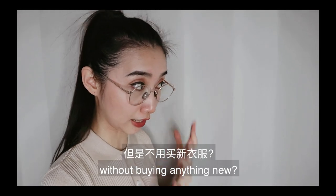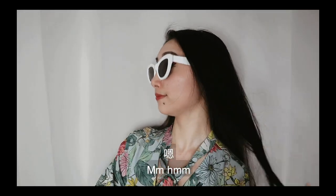What? You mean you can follow trends without buying anything new? Mm-hmm. Yup.